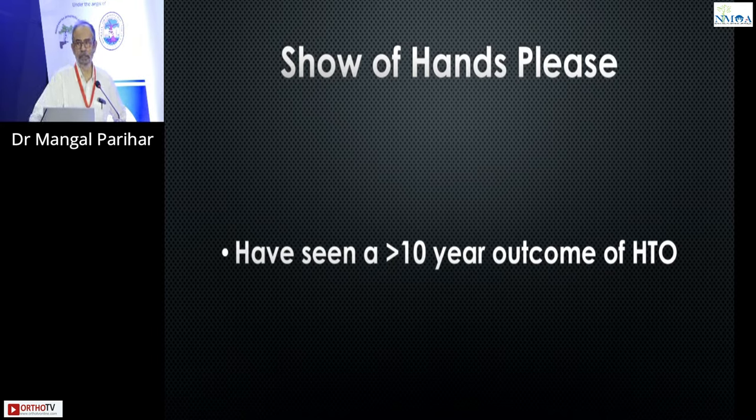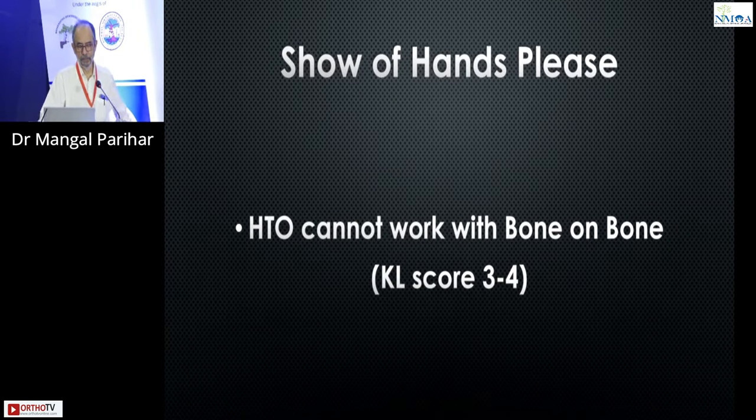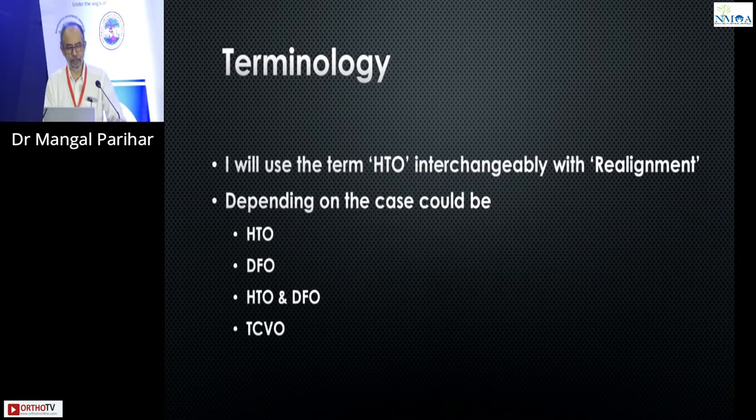How many of you all have seen more than a 10-year outcome for a good outcome for an HTO? Not so many, right? So there are many of you who may not be convinced that an HTO works for a long time. For a 55-year-old with a 10-degree varus and a grade 3 Kellgren-Lawrence — which means essentially coming close to bone-on-bone, grade 4 is bone-on-bone, grade 3 is significant — how many of you think this patient can be treated by a high tibial osteotomy? Again, some convincing needs to be done. Most of you think it may not work.